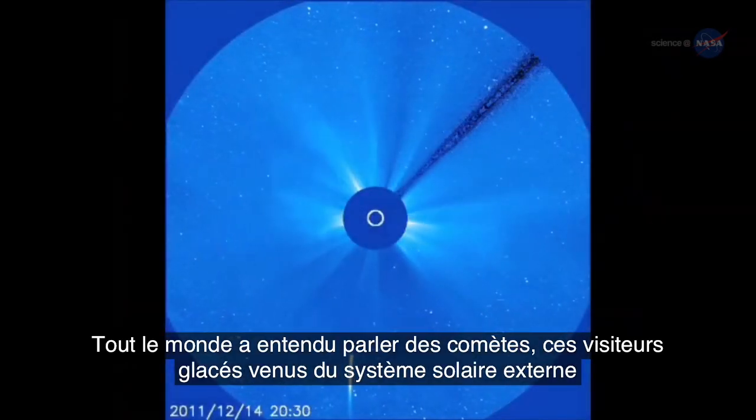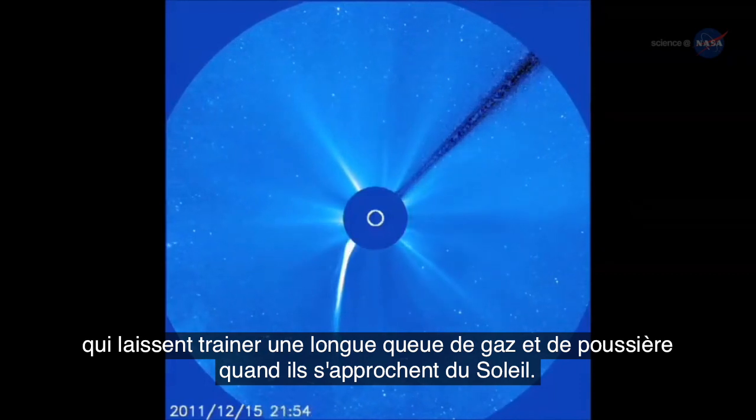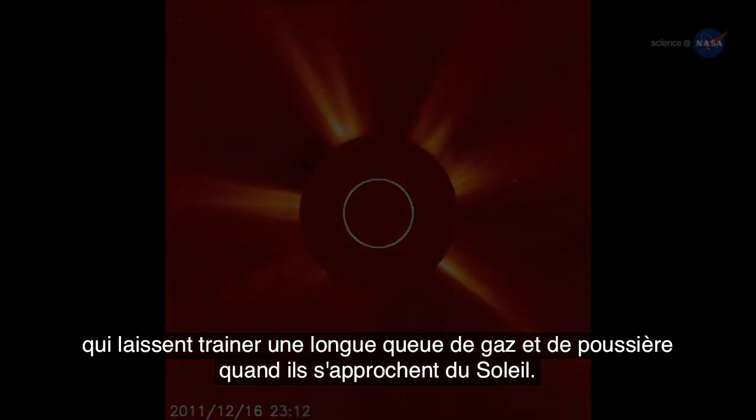Everyone has heard of comets — icy visitors from the outer solar system that sprout long tails of gas and dust when they come close to the sun. But what is a rock comet?